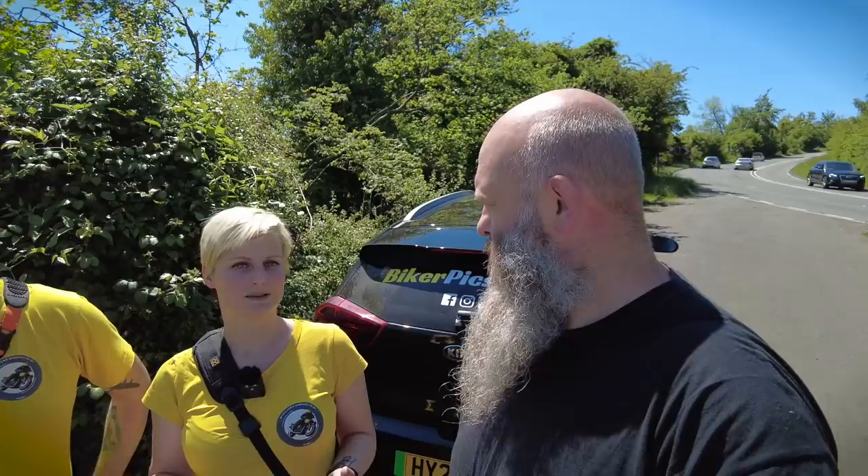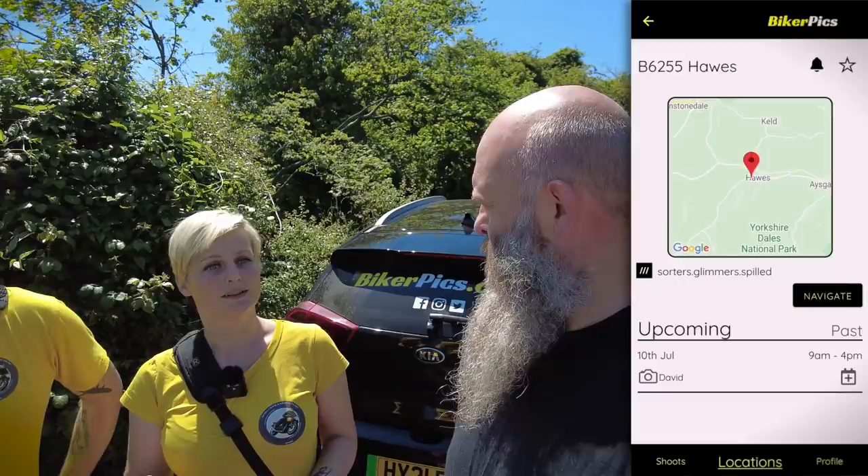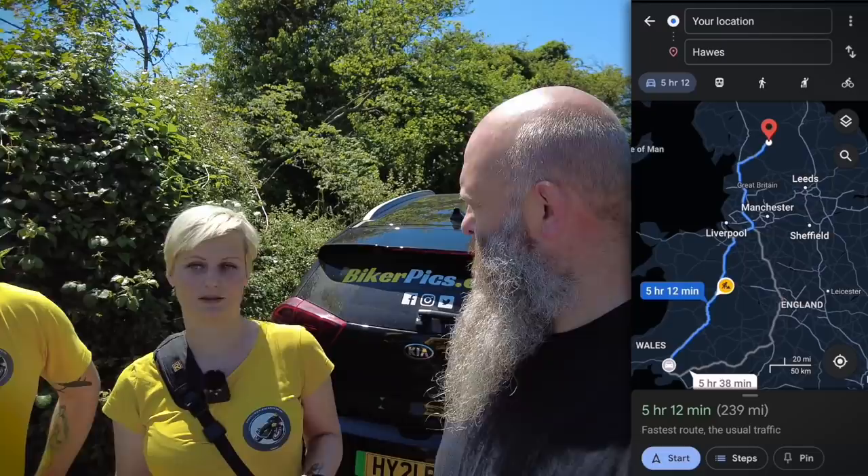When they download the app, they can select the locations they're interested in, and when a shoot comes up in that location they'll get a push notification on their phone so they can plan their trip. They'll also get a push notification when the pictures are up, so they don't need to check the website all the time. It's also the best way to get up-to-date information if we need to make changes because of weather or other circumstances.